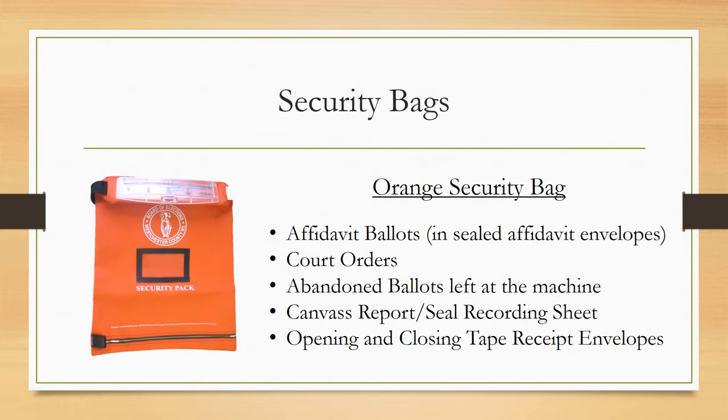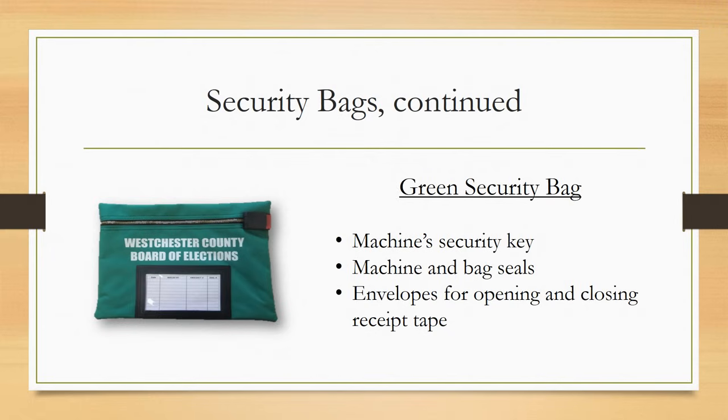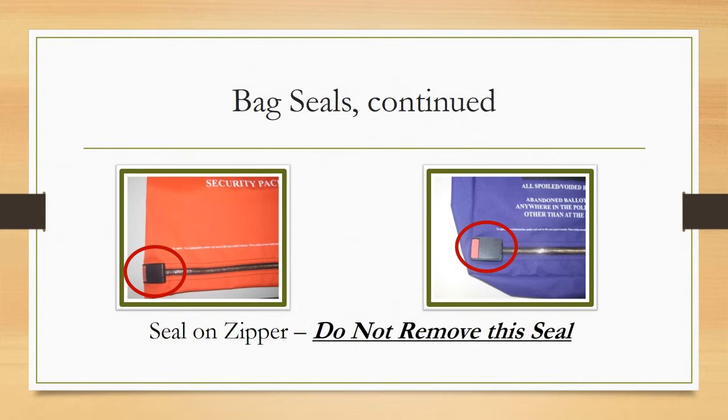The orange security bag is for affidavit ballots and sealed affidavit envelopes, court orders, abandoned ballots left on the machine, the canvas report seal recording sheet, and opening and closing tape receipt envelopes. The purple security bag is for all spoiled and voided ballots, and abandoned ballots left anywhere in the polling place away from the voting machine. The green security bag has the machine security key, machine and bag seals, and envelopes for opening and closing receipt tape. The seals on the orange and purple bags should be broken in the morning to expose the opening; items can go in but they don't come out. Do not break the zipper seals on these two bags — they stay on for the entire day.